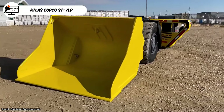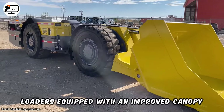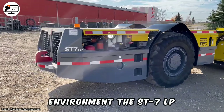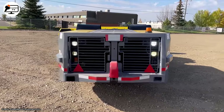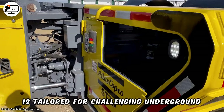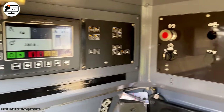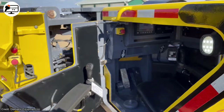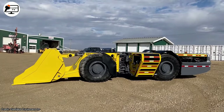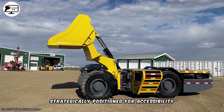The Atlas Copco ST-7LP, designed for underground narrow-vein mining, meets federal safety standards for 7-ton loaders. Equipped with an improved canopy for a quieter and more pleasant cabin environment, the ST-7LP includes air conditioning and a spacious footbox. This low-profile loader with a 6.8-ton capacity is tailored for challenging underground conditions. Its compact design, featuring a short power frame and long wheelbase, ensures easy control and maneuverability. The RCS-controlled equipment includes a unique traction control system to eliminate wheel spin in muddy conditions, with maintenance locations strategically positioned for accessibility.